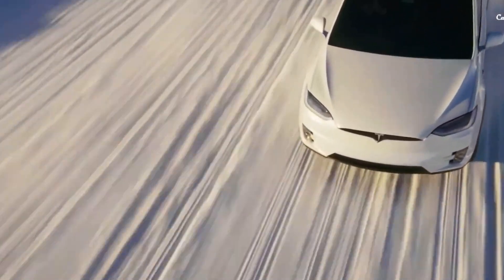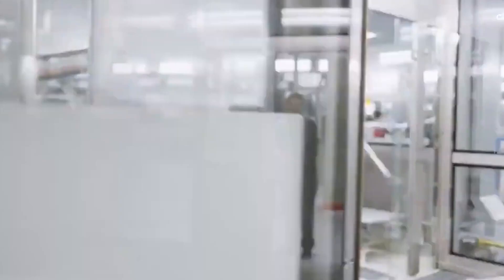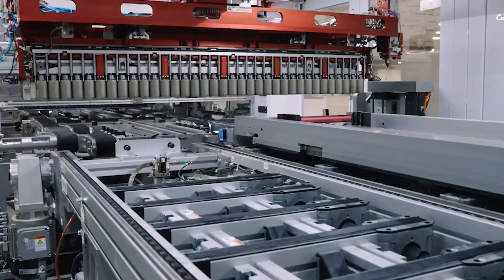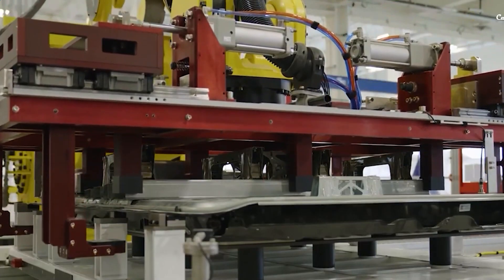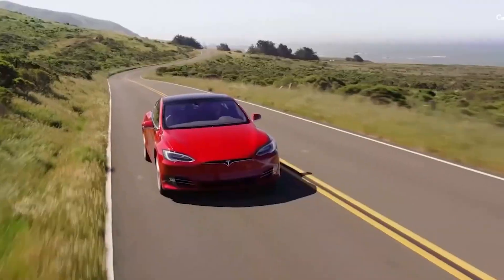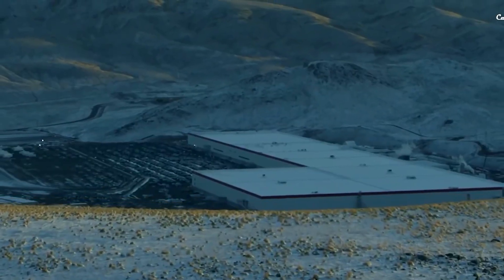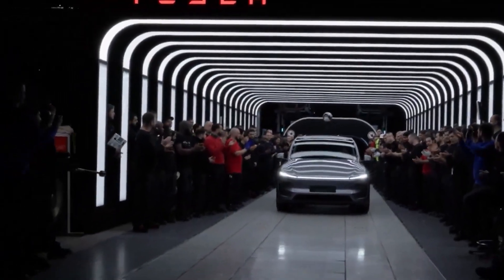The most exciting development, however, is Tesla's plan to introduce sodium-ion batteries in the Model 2. With an estimated replacement cost of just $1,900 and a lifespan of 450,000 miles, these batteries represent a huge leap in affordability. Sodium costs a fraction of lithium — just 30 cents per kilogram compared to $80 — and makes up 2.6% of the Earth's crust, making sodium-ion batteries less vulnerable to supply chain disruptions. Beyond their 450-mile range, sodium-ion batteries offer zero fire risk, which is a major safety advantage over traditional lithium-ion technology.